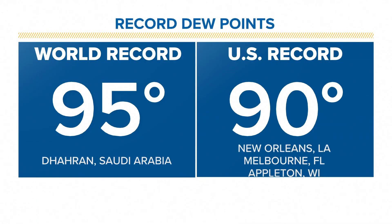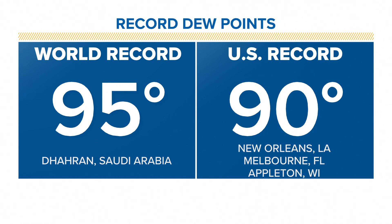According to the National Weather Service, the world record for the highest dew point is 95 degrees, set in Dharan, Saudi Arabia back in 2003. The US record is 90 degrees, set in a few locations: New Orleans, Louisiana; Melbourne, Florida; and Appleton, Wisconsin.